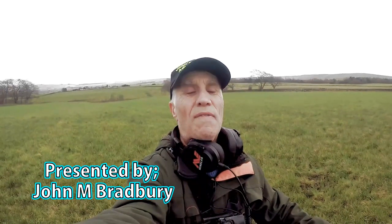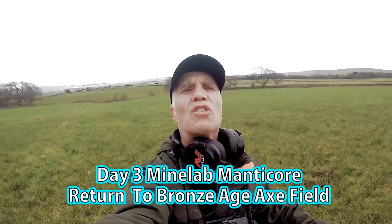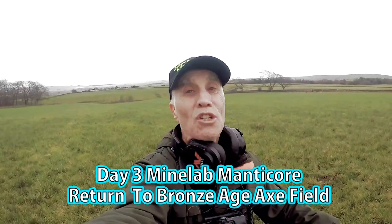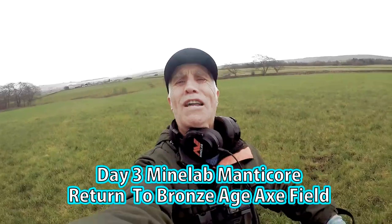Welcome to John's Metal Detecting Adventures. Here we are today searching for history, out with the Minelab Manticore. Please join me and see what we're going to find today.